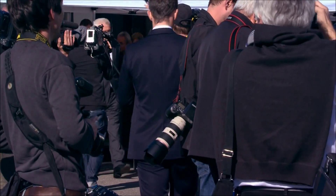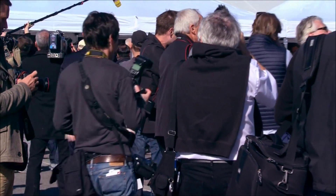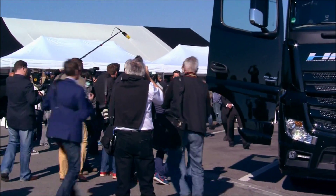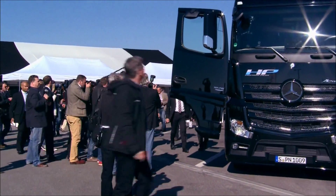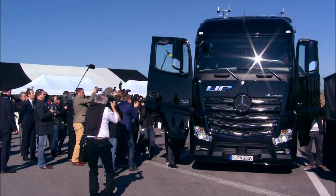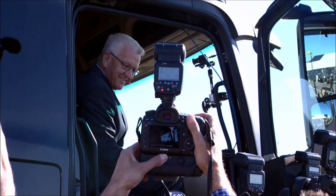Ladies and gentlemen, maybe I can say two or three sentences about how it's organized. Dr. Bernhard is the pilot. Mr. Kretschmann is the co-pilot. They will now drive towards Karlsruhe until the exit Flughafenmesse, then turn around until Wendlingen, and turn around again. We meet them back here in Dankendorf in about 30 minutes.